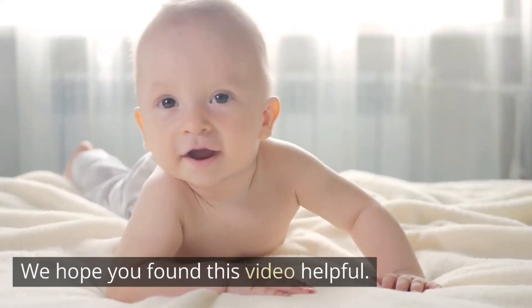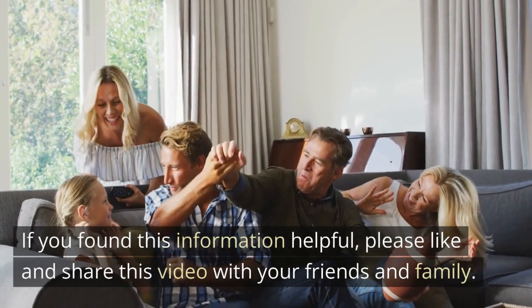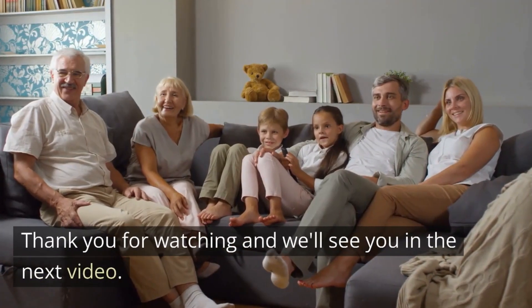We hope you found this video helpful. If you found this information helpful, please like and share this video with your friends and family. Thank you for watching and we'll see you in the next video.